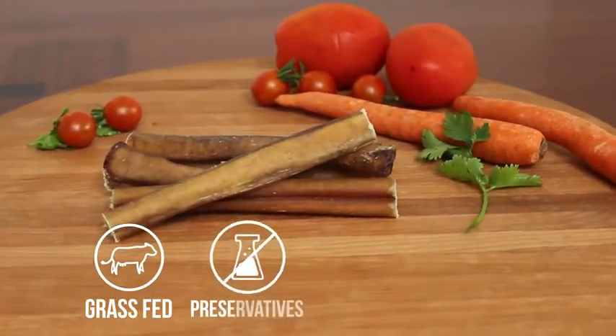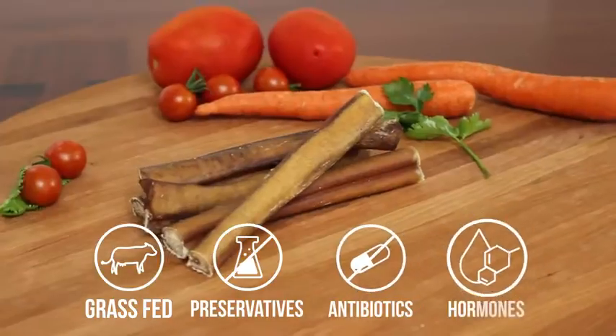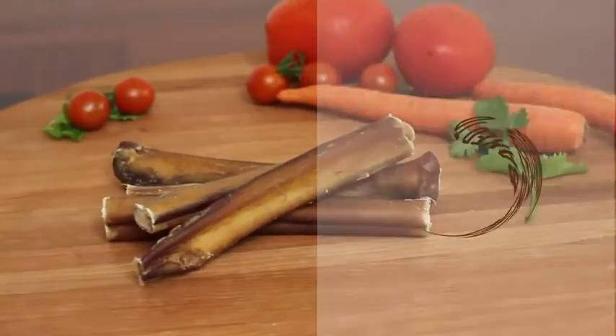No artificial flavors, preservatives, antibiotics, or hormones. Plus they don't splinter. Each one is baked to perfection, sealing the natural meaty flavor inside each bite.